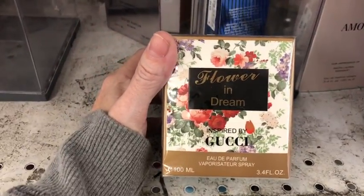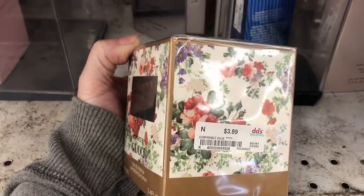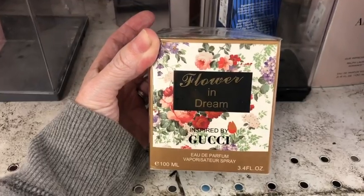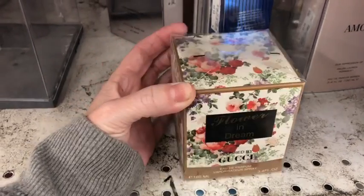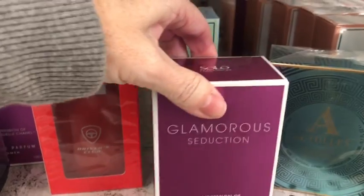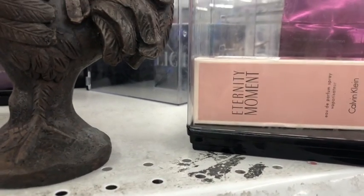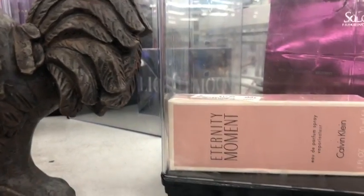Inspired by Gucci — Flower and Dream, $3.99. Interesting. Wow, this is cheap — holy cow. What's this one in the box? Eternity Moment by Calvin Klein for $18.00.